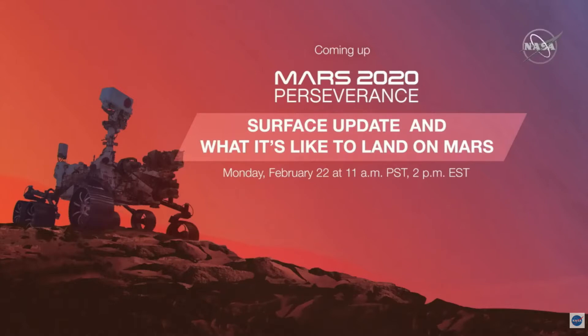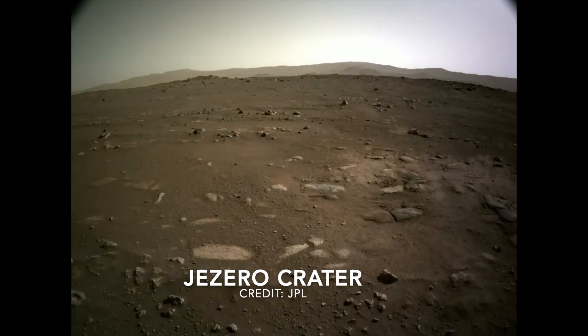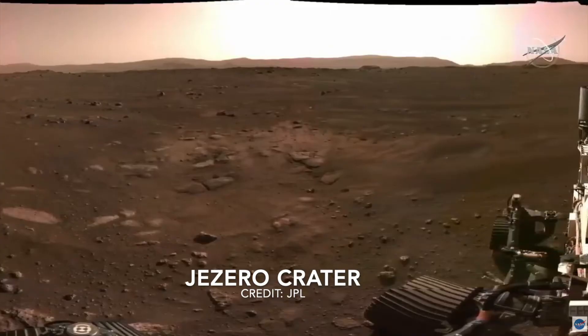JPL held a press conference on February 22nd, 2021 discussing Perseverance's Mars landing and releasing a landing video and many still shots taken by Perseverance on the Mars surface. I'd like to share portions of the landing video with you.